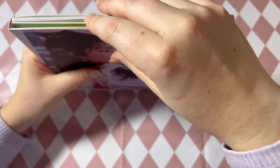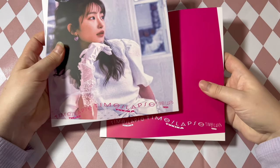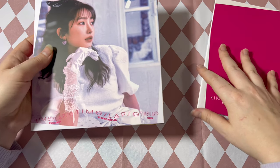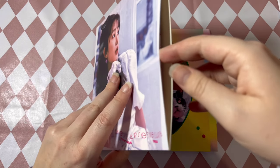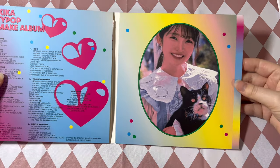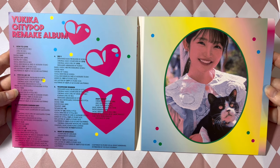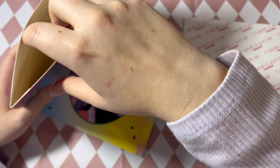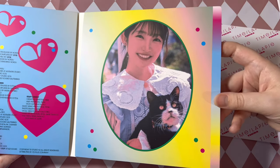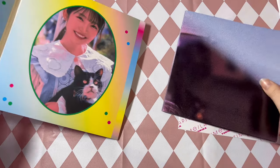I believe it is a slip cover — and that is the slip cover. Let's go ahead and see what's inside. I have no idea where the photo card is, so we're just gonna go for it. This is the little CD holder, so this is so cute. Oh my goodness, I love it! I would love if she did a final vinyl release — like I really want a vinyl release, please and thank you. But this little picture of her and the cat is adorable.